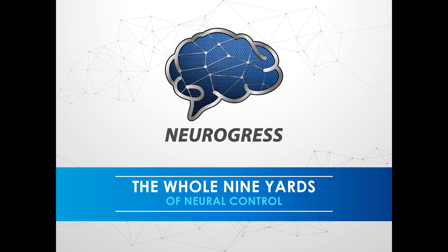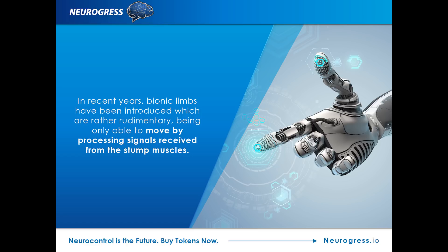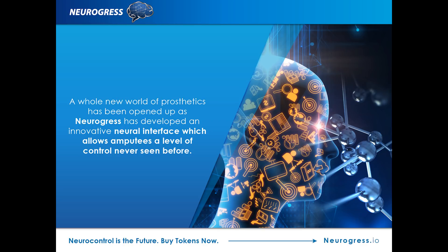Neurogress presents the whole nine yards of neural control. Anyone who has lost a limb has for generations had to make do with either a purely cosmetic prosthesis or one which could only perform the most basic functions. In recent years, bionic limbs have been introduced which are rather rudimentary, being able to only move by processing signals received from the stump muscles.